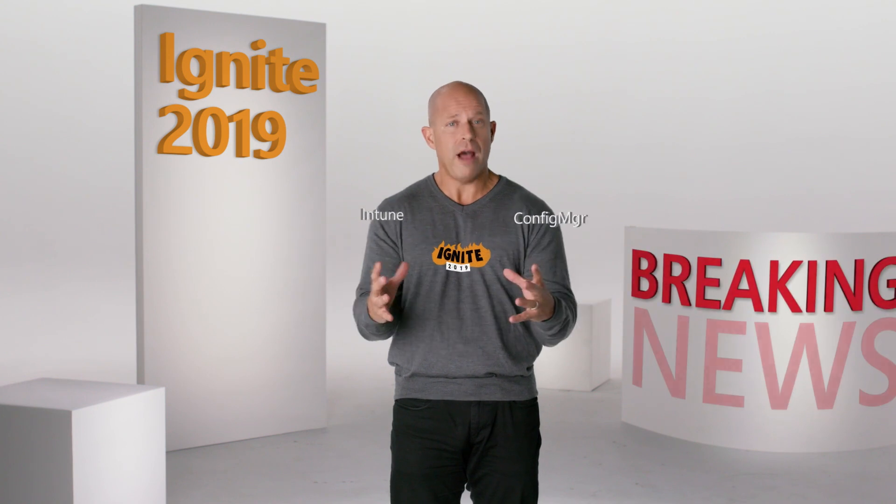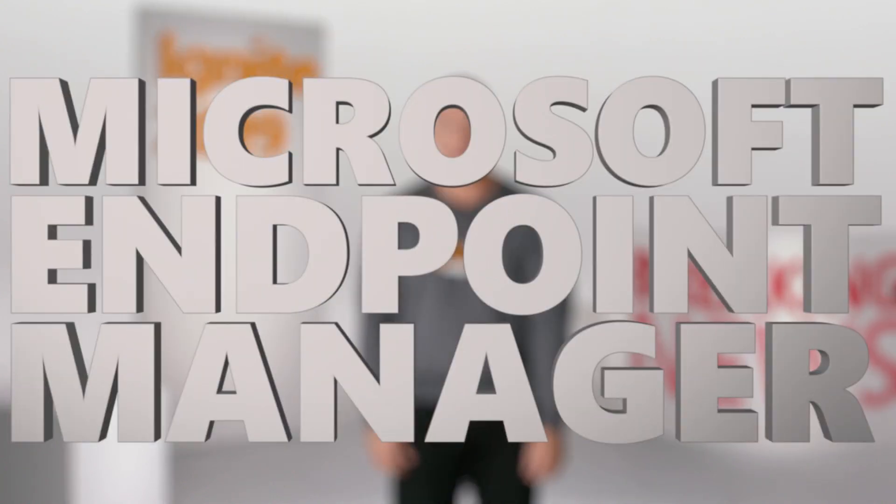If you haven't heard already, today at Ignite we announced that Configuration Manager and Intune are now part of a single product called Microsoft Endpoint Manager.